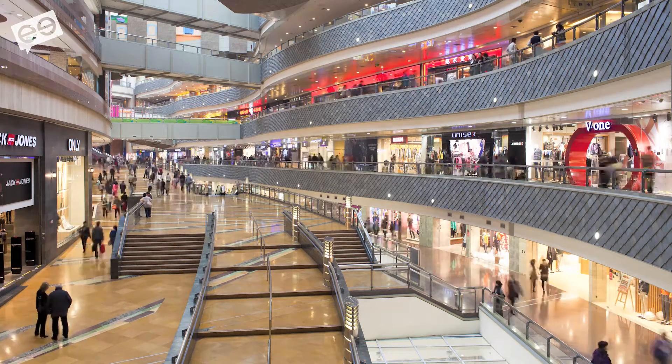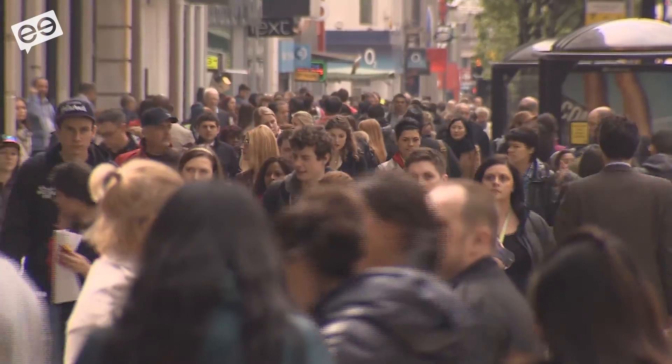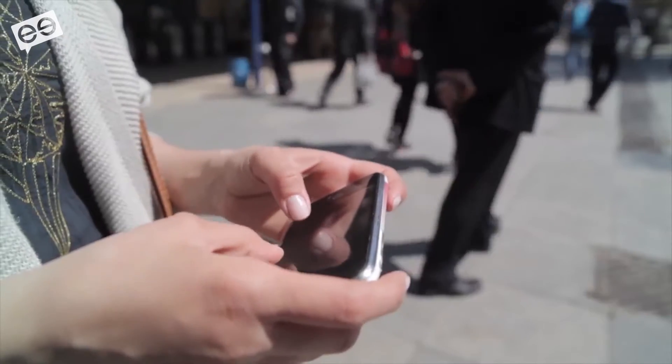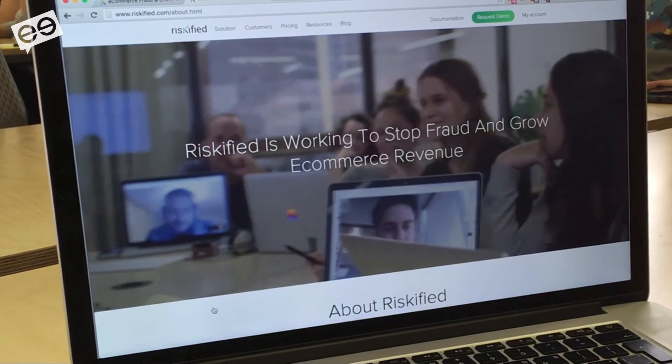We open our retailers' sales channels to even international credit cards. A lot of domestic retailers in the US don't accept international credit cards. There are 75 million people coming to the United States every year traveling — they want to shop online. You shouldn't be closing your e-commerce doors to them. So that's the increased sales benefit.